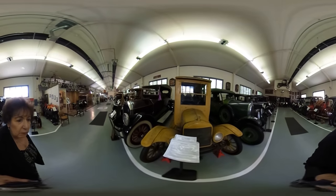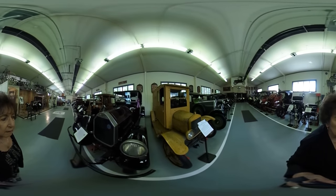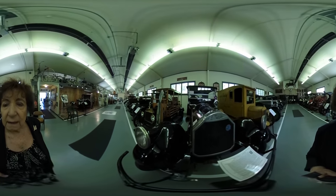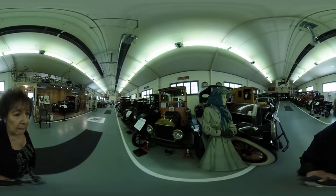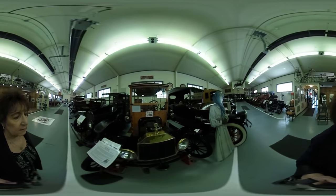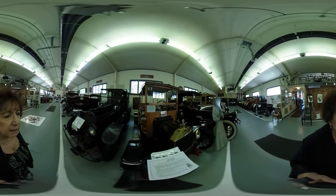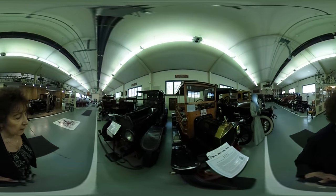This is a Ford milk truck here on loan — it was out of Altoona. The Pierce Arrow has very distinctive headlights. This is a 1915 Ford depot hack. They were used mostly as station wagons, going to train stations to pick up people for resorts and things of that type.